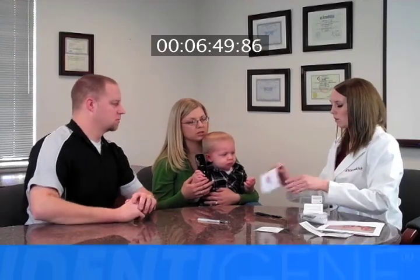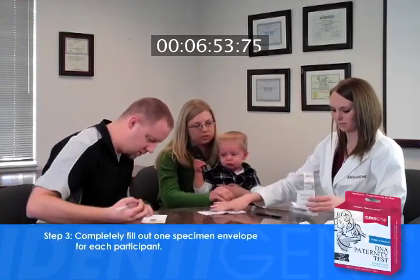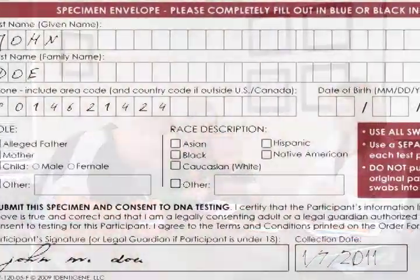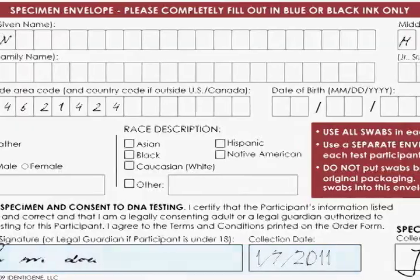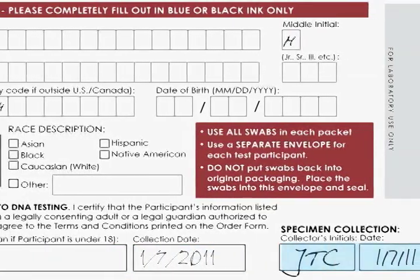Step number three: completely fill out one specimen envelope for each participant. Ask each participant or their legal guardian to sign and date their specimen envelope. You, the collector, must sign and date each envelope as well.